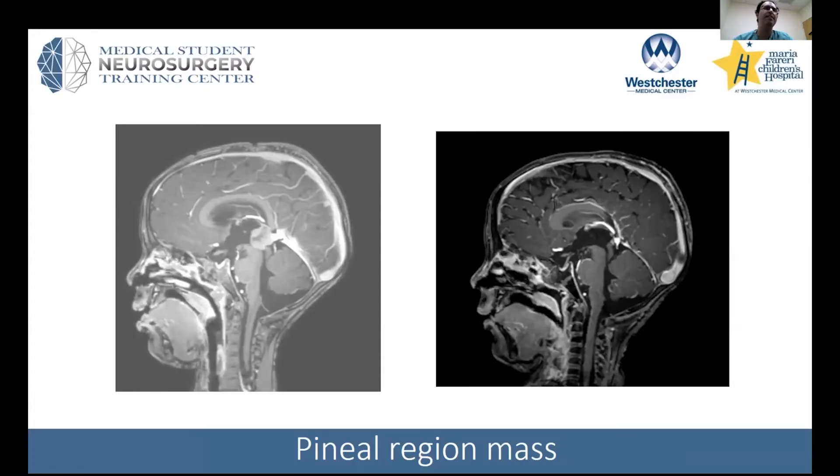Here we have a tumor of the pineal gland. The pineal gland is a very small pea-sized gland that sits in this region. Here it's very much enlarged.